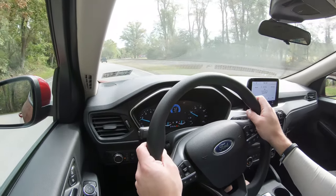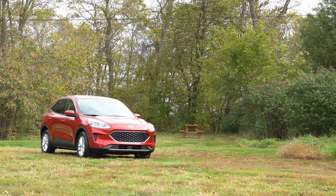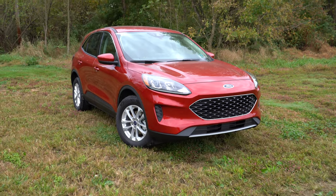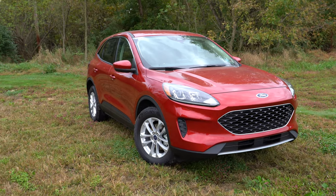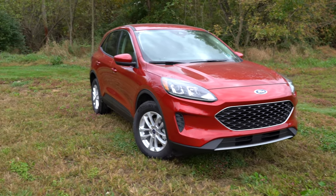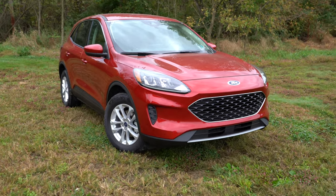That wraps up the performance segment. Let's move on to the exterior, which has been completely redesigned. For viewers in Europe: this vehicle is called the Ford Kuga over there. I absolutely love the redesign — I think it looks fantastic for 2020.